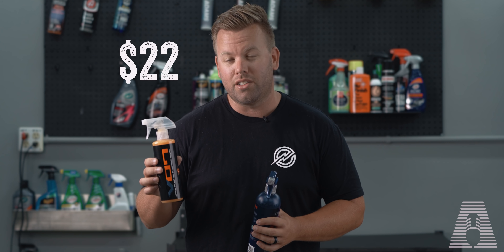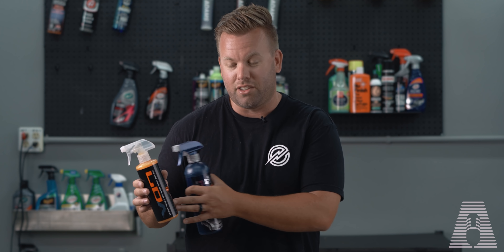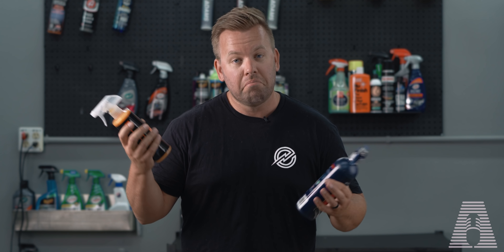Now this 16-ounce bottle will set you back $22 at least at the time of this recording, so it's a very expensive detail spray. But if it can deliver optical clarity and unsurpassed protection using their nano spec engineering, it would be worth every penny, right? So we'll see.